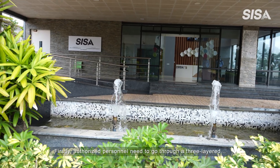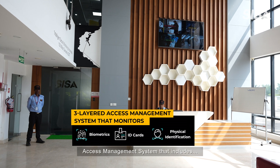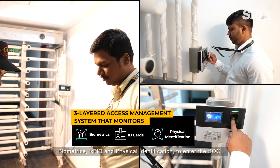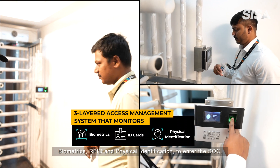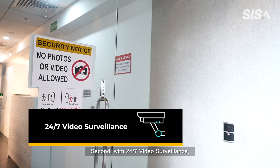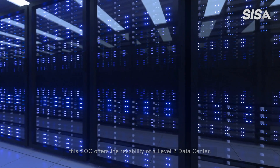Firstly, authorized personnel need to go through a three-layered access management system that includes biometrics, RFID, and physical identification to enter the SOC. Second, with 24 by 7 video surveillance, this SOC offers the reliability of a Level 2 data center.